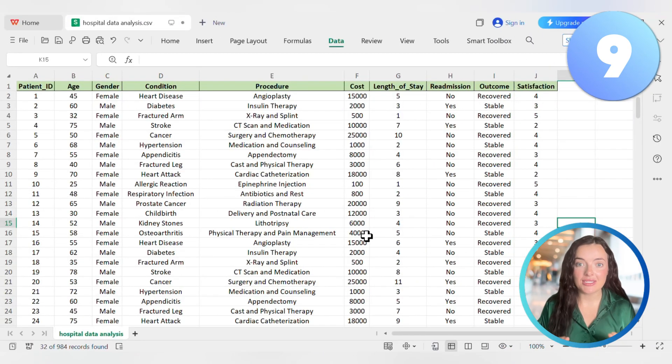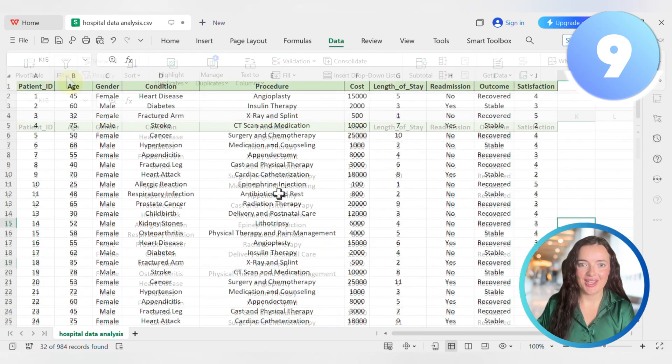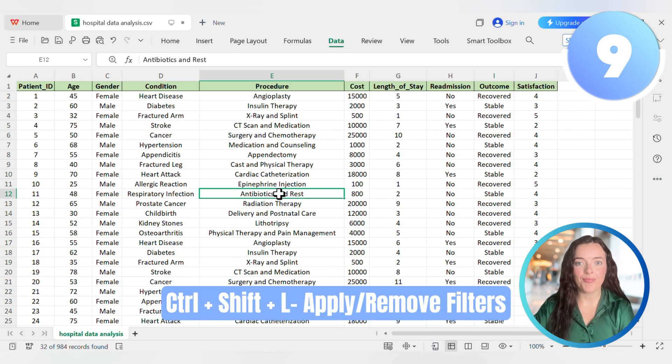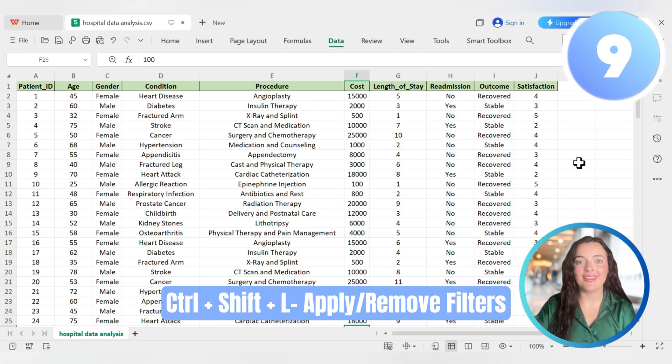When you have a lot of data, you need to filter it. Instead of clicking through the Data tab on the ribbon, use this shortcut as a toggle switch. Click inside your data and press Ctrl+Shift+L — filter arrows instantly appear on your headers. When you're done, press Ctrl+Shift+L again and they disappear. It makes exploring your data fast and interactive.